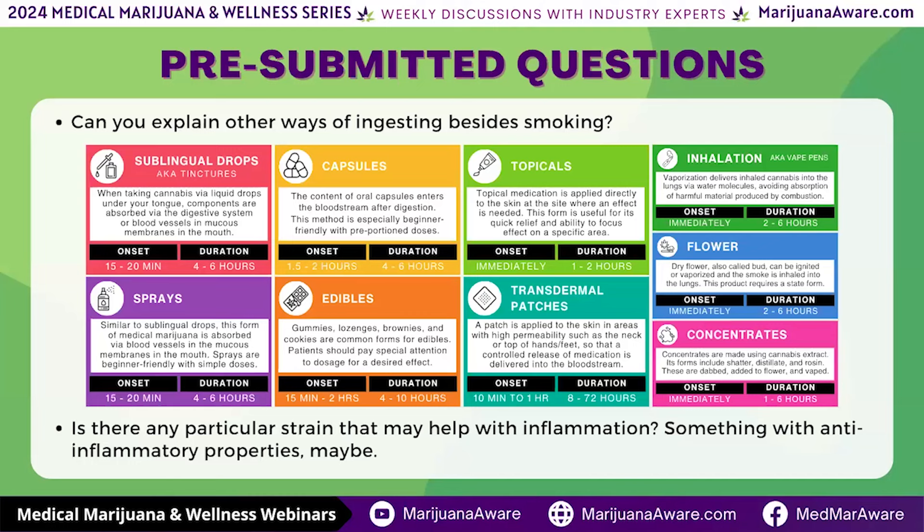Having those one-on-one consultations with your guides or dispensary employees is very crucial and beneficial to your success using medical marijuana. The main thing to point out is there's more than one way to take cannabis. You have capsules, edibles, sublingual drops, and inhalation routes — options you can consistently use to provide the relief you're looking for.